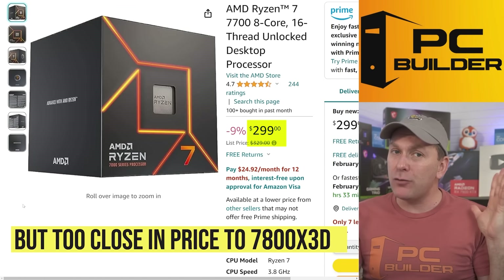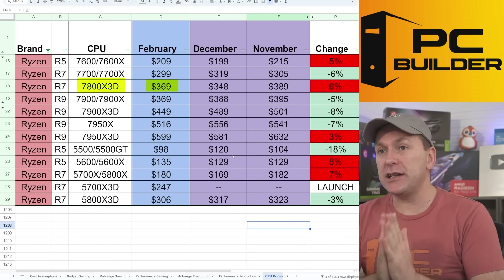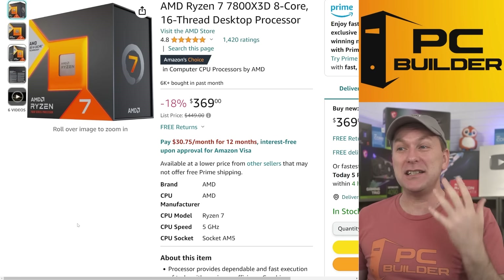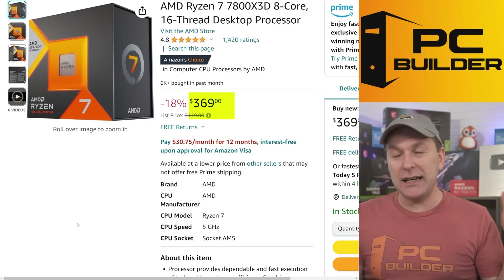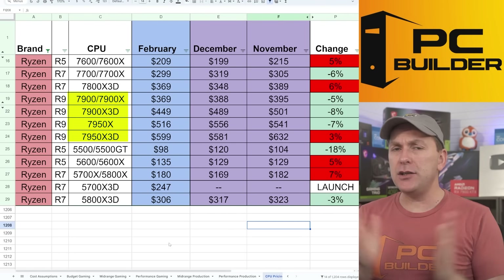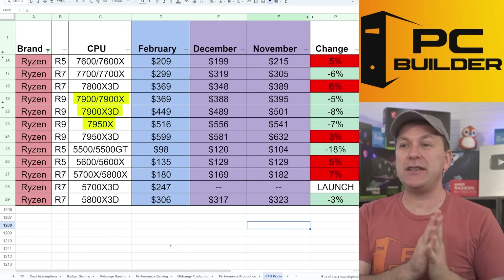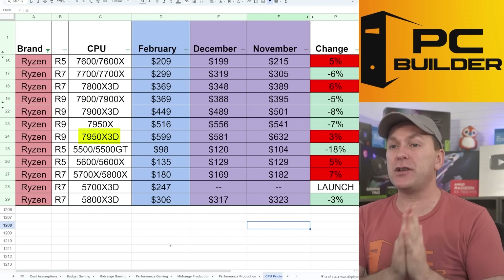The 7700 is a great value at $299, but it's really competing with itself because of the 7800X3D. The 7800X3D is down to $369 — it had gone all the way down to $348 during Super Black Friday and holiday sales, which was an insane price, but it has come back up. It remains the number one bestseller on Amazon at $369. Punching quickly through the higher core count CPUs, AMD continues to cut prices. A lot of these CPUs — the 7900, 7900X, 7900X3D, 7950X — are kind of a little bit out of water right now, with pricing down pretty much across the board, except for the X3D version of the 7950X.